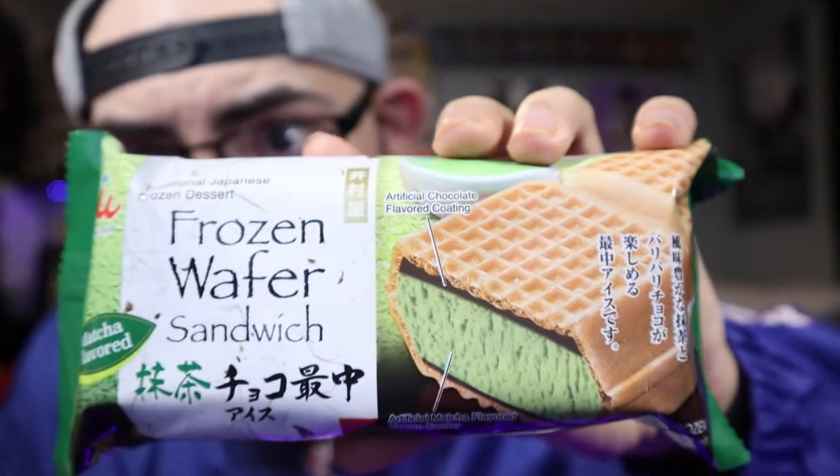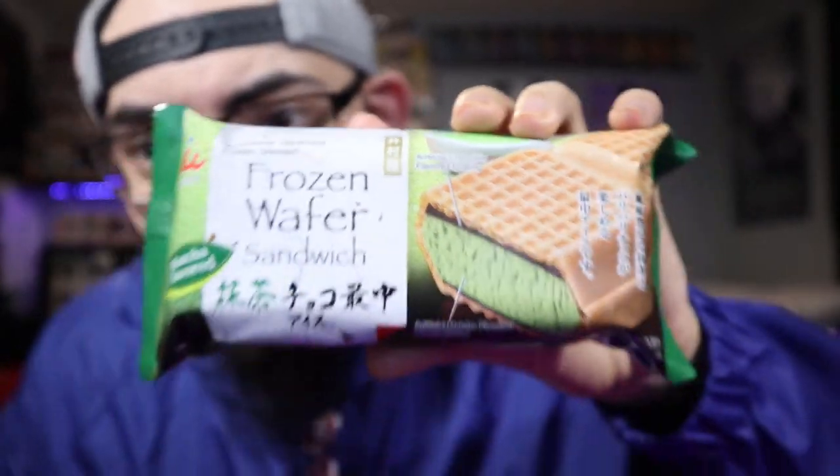Spoiler alert: it's probably gonna get a pretty high rating because these are delicious. Nevertheless, I wanted to share this with you guys — look at it in all its glory. There are also other versions called taiyaki, which are shaped like fish.